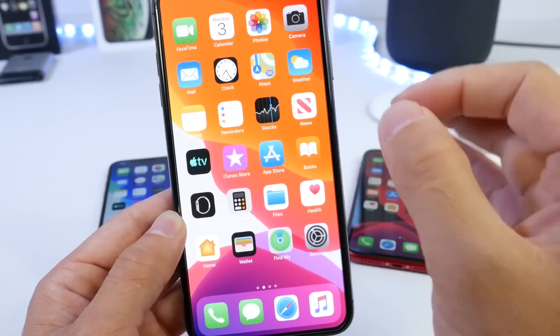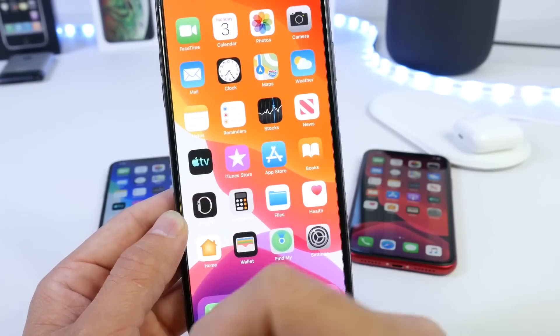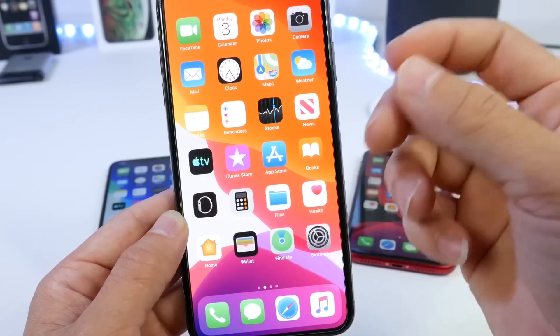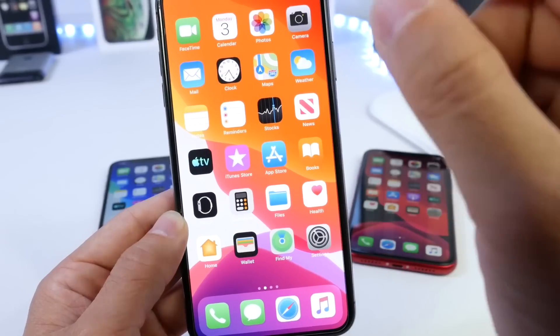Keep in mind iOS 13 Beta 1 was made available today by Apple to developers, so a lot of new features and changes may occur in the future. If they do, I'll give you a follow-up video on my favorite features. So let's begin.